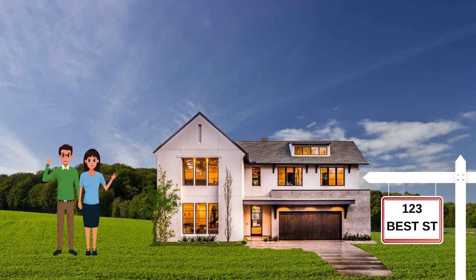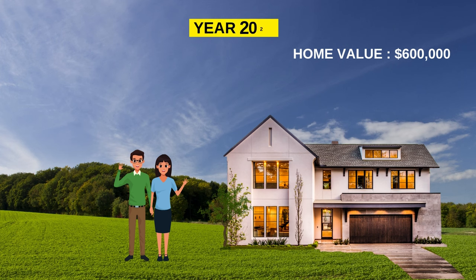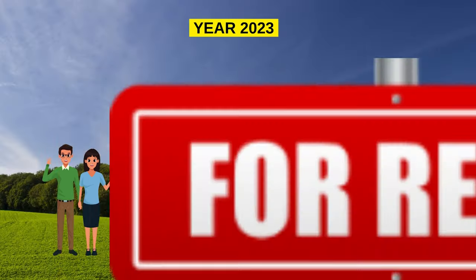Picture this scenario. John and Mary, a lovely couple, have spent over a decade in their home at 123 Best Street. They bought it in 2011 for $400k. The house value soared to $600k by 2023 — that amounts to 3.4% annual appreciation. They shifted to their new primary residence at 456 Durand Street in 2023, but instead of saying a final goodbye to their old home, they had a brilliant idea: why not transform it into a rental property?